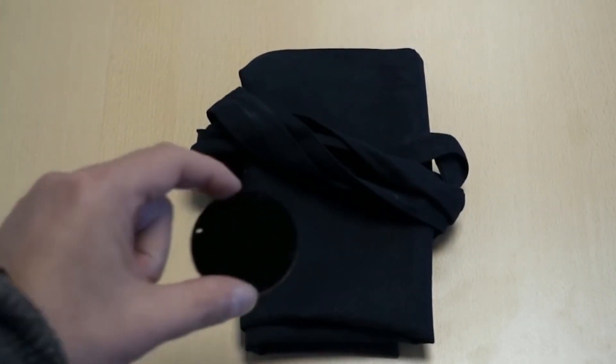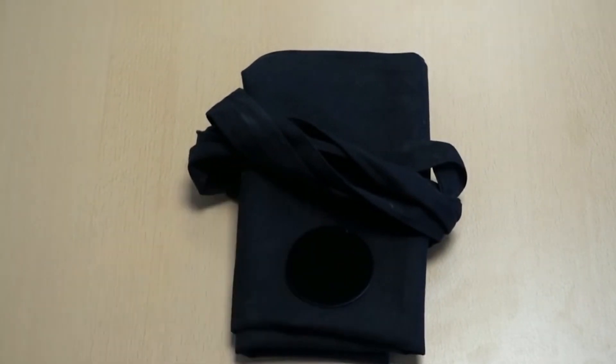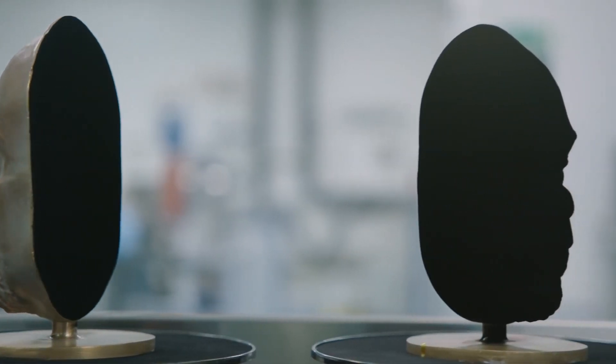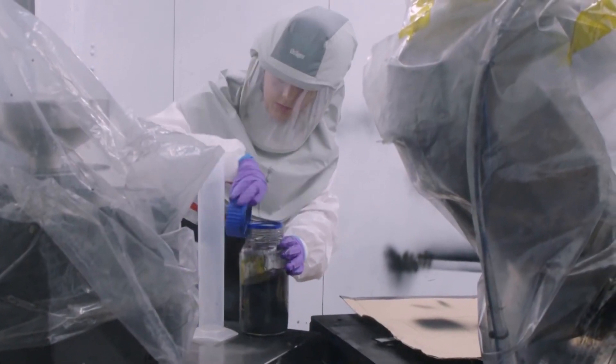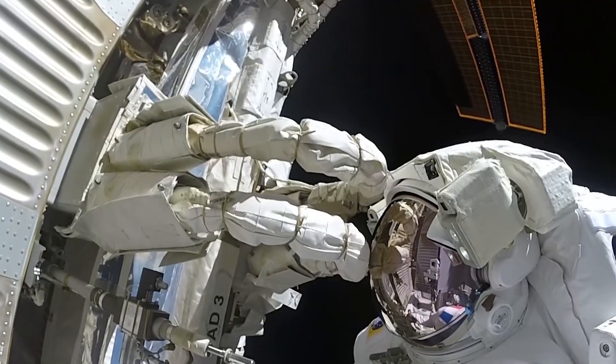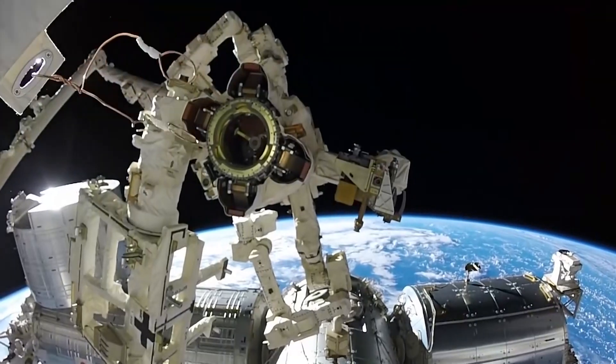Unfortunately, this means Vantablack isn't quite ready yet for things such as cars and clothing. While Vantablack is undeniably cool to look at, it also has some practical applications. It can cut back on light interference, making it highly useful for space exploration and long-distance telescopes.